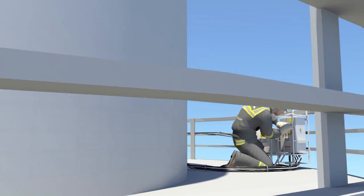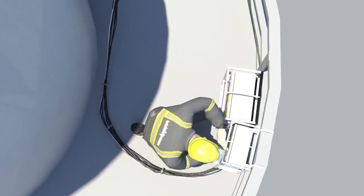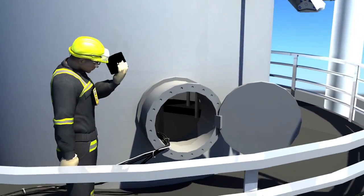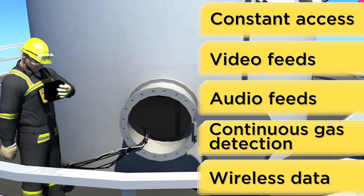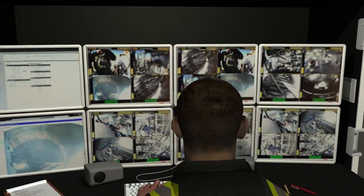In addition to the team of operators, a certified technician closely monitors the equipment, along with performing routine and daily maintenance required on the system. Total Safety's operations team has constant access and control of video, audio, continuous gas detection, and wireless data feeds from each confined space, and communicates constantly with the field and plant operations.